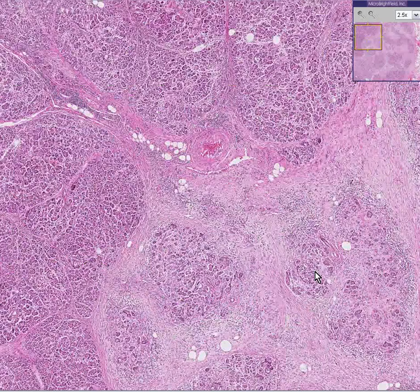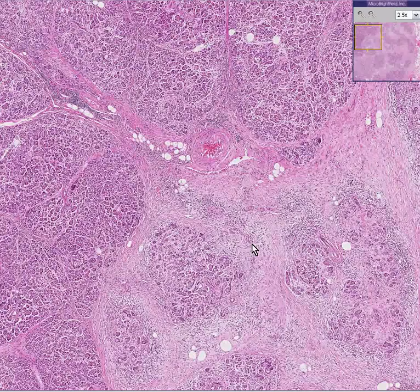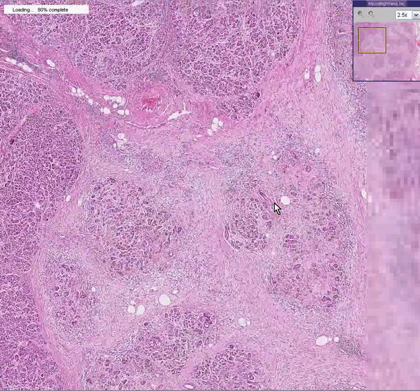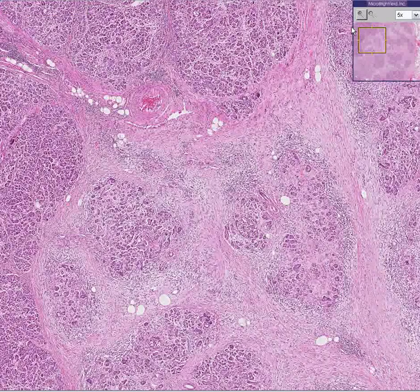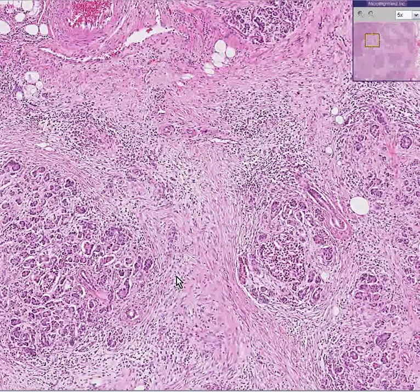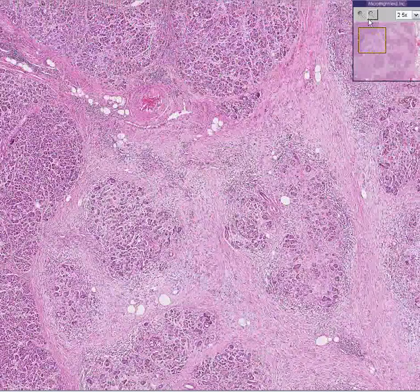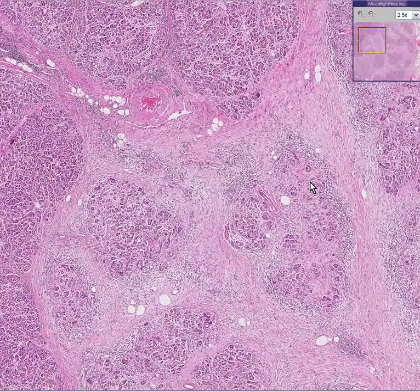The lobules on the bottom have a tremendous amount of sclerosis in them, and perhaps we could see a remnant of an islet of Langerhans here — and we can. This is a classical islet, so at least we know we're in the pancreas, at least in the part that has a lot of chronic inflammation and a lot of scarring. But we're still not too worried about cancer, because the lobules still maintain an overall normal configuration.